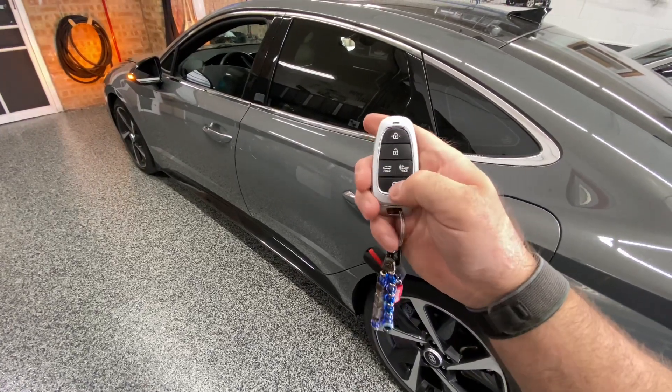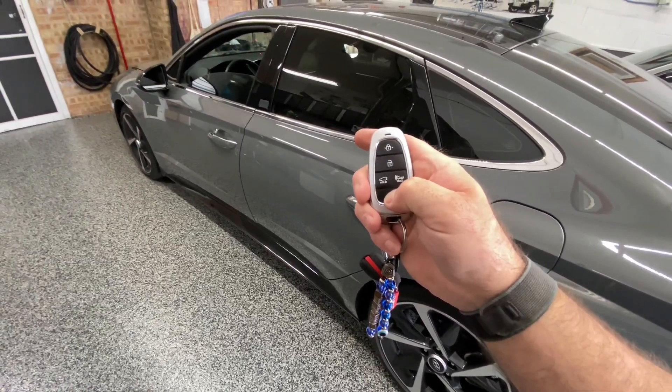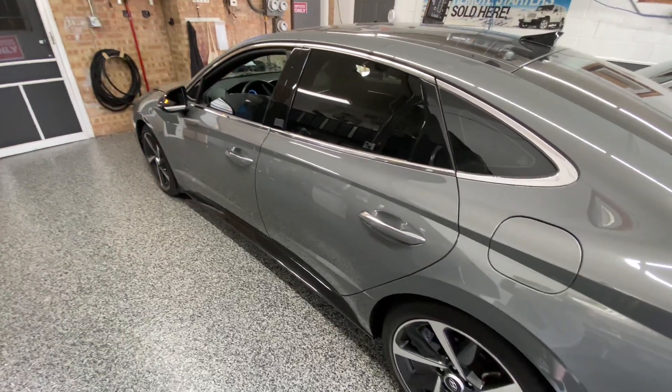So first we're going to show you the remote start — you do get to keep it. There it is.